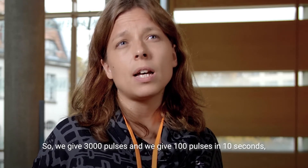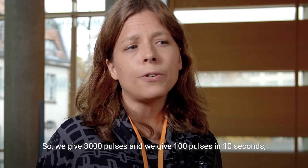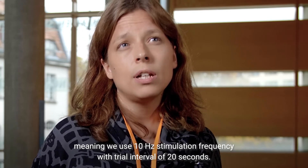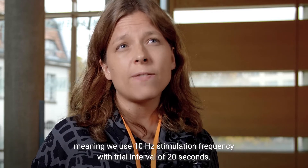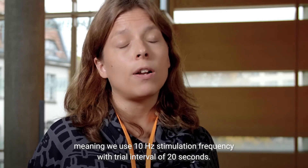We give 3000 pulses, and we give 100 pulses in 10 seconds, meaning we use 10 hertz stimulation frequency, with an inter-trial interval of 20 seconds.